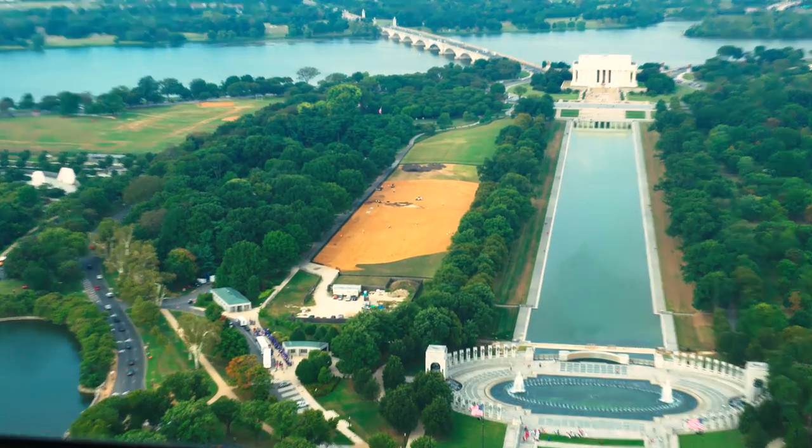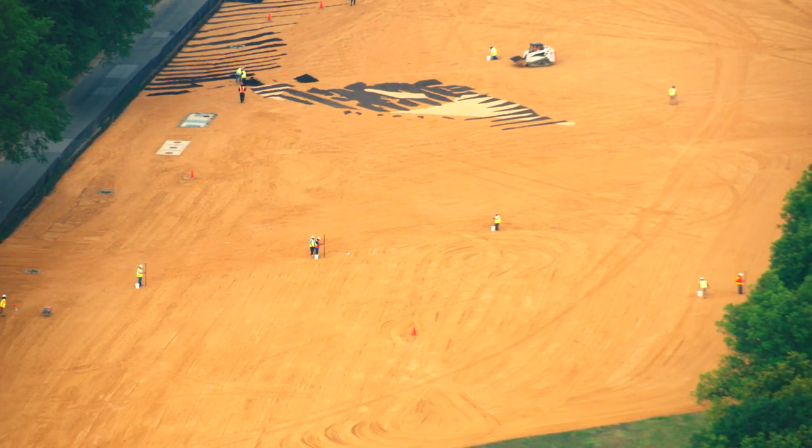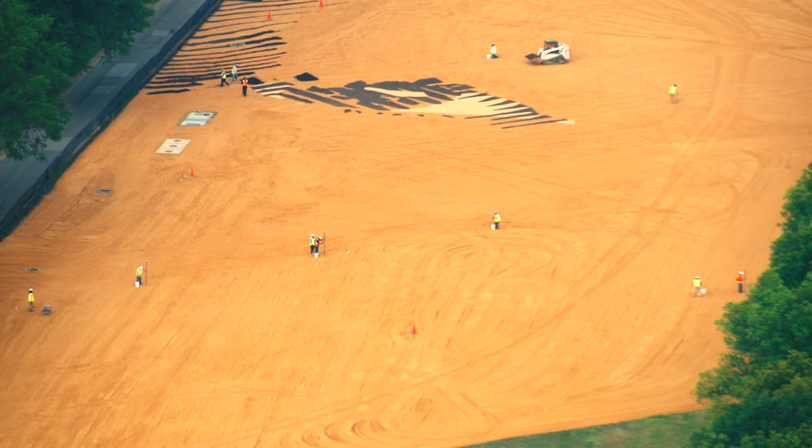We'll be able to enjoy the piece for about a month — walk through it, see it from the Washington Monument, images from space — and then it'll be blended back into the location and let it be a fond memory to a place where people will be playing their football games and soccer games.